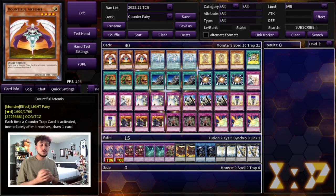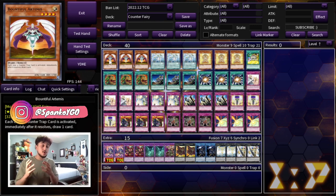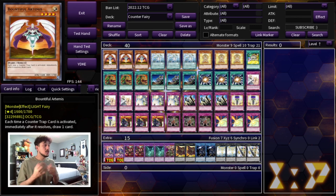Just before we get into the video, the really cool thing about counter fairy is that counter traps in general are good going first, but they can also be really good going second, especially paired with floodgates. So this deck can go first and go second — it has a lot of different options. We are starting off with three Bountiful Artemis.